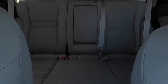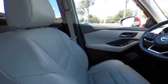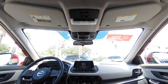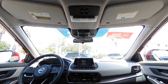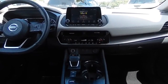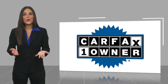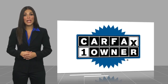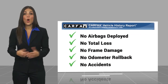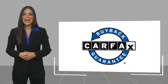Your new ride is just a phone call away. This is a one-owner vehicle with a CARFAX vehicle history report. Be sure to find a complimentary copy of this report online or contact the dealership. This vehicle qualifies for the CARFAX buy-back guarantee.